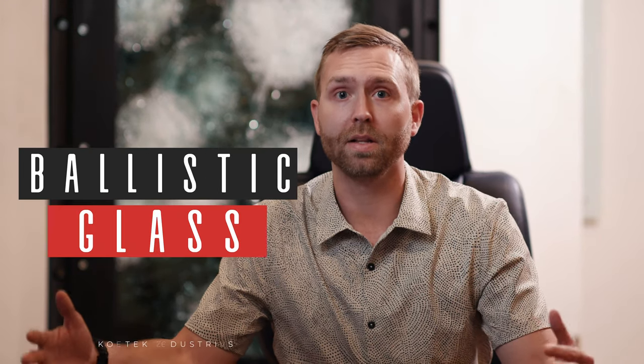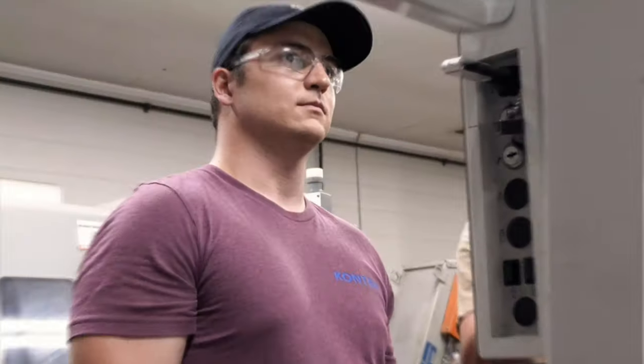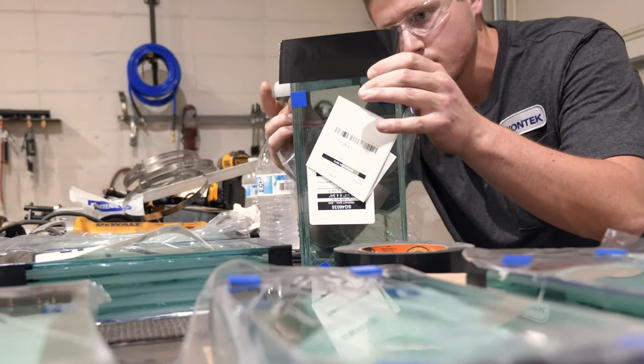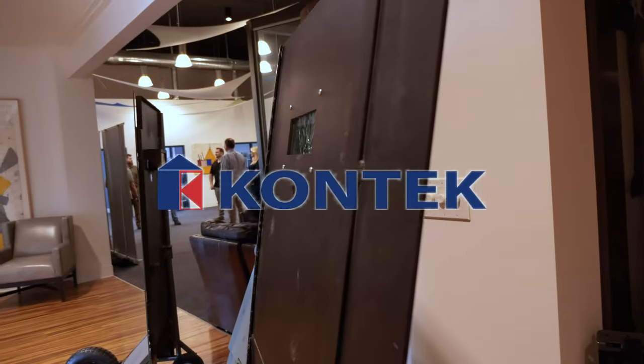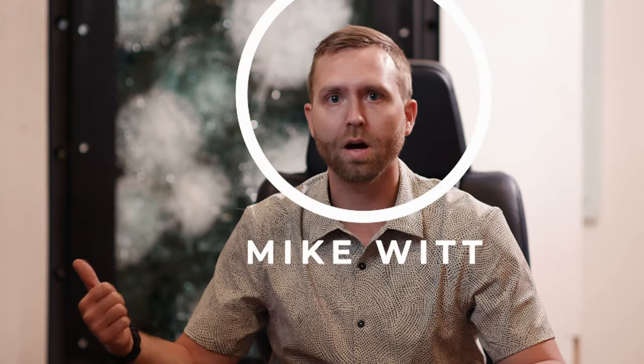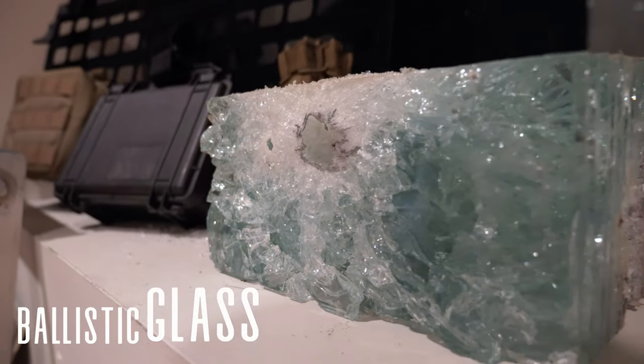Hey everyone, today we're going to talk about Ballistic Glass and Target Hardening. I'm Mike Witt and we're going to talk about Ballistic Glass and Target Hardening, following along the series that we're producing for our website — blog content that hopefully gives you good educational material to help you make better decisions, whether it's security or force protection.